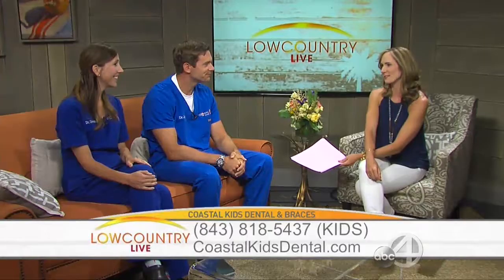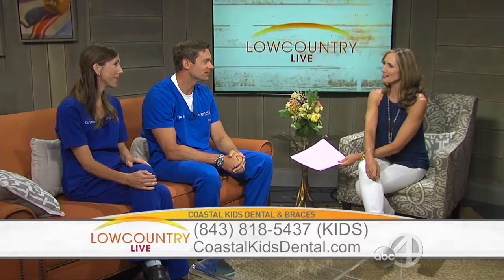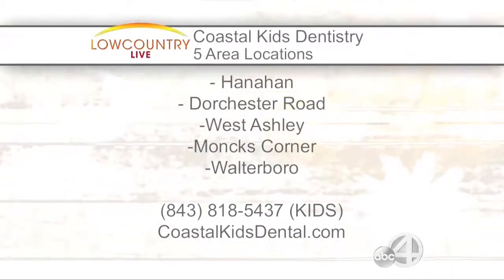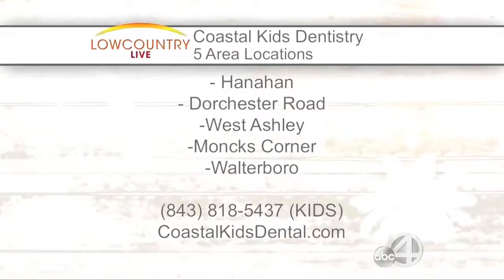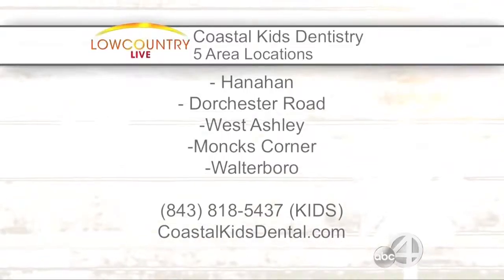And it's such a joyous day when you get those braces off — that big smile. Thank you guys so much for being here. Where can people find you? Hanahan, Monks Corner, West Ashley, Walterboro, and Dorchester. The phone number is 818-5437, or KIDS. And again, CoastalKidsDental.com.